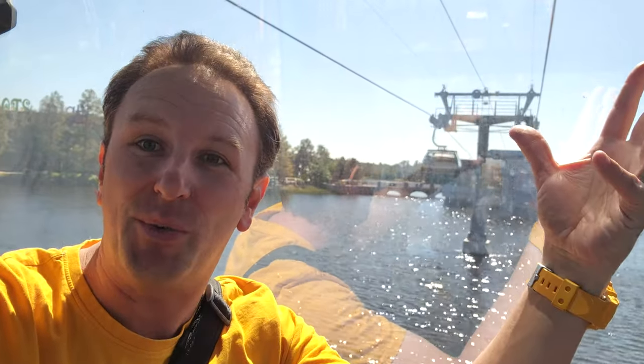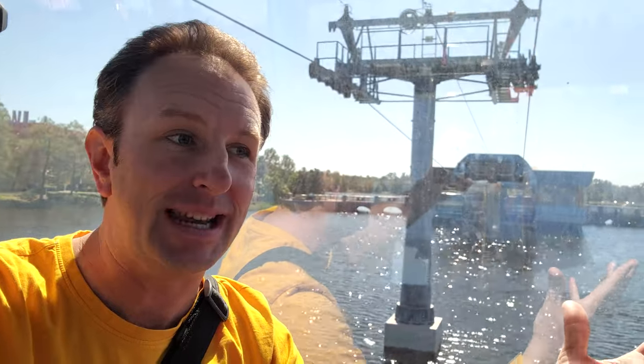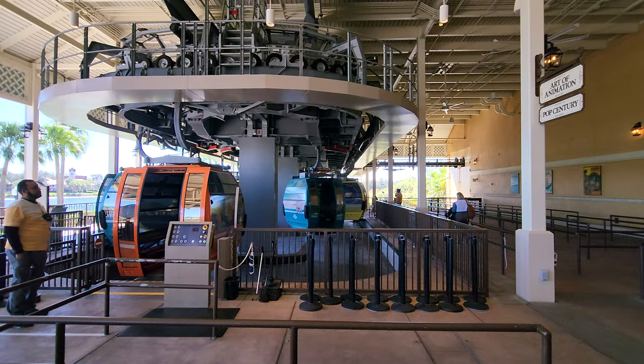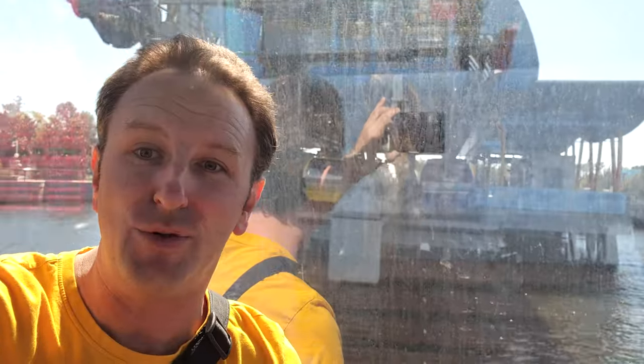As you're riding it, they narrate your flight so you can see what you're looking at — that's pretty neat. Each gondola car can hold 10 people, and they do have stationary cars so that if you have a wheelchair, you can get on those. They actually stop and don't keep moving, which is nice.